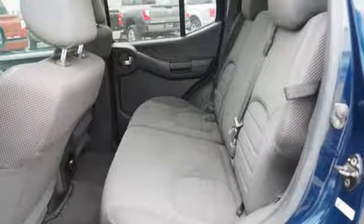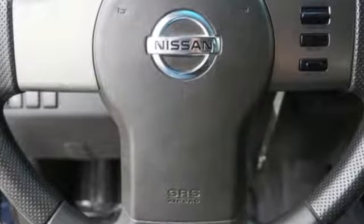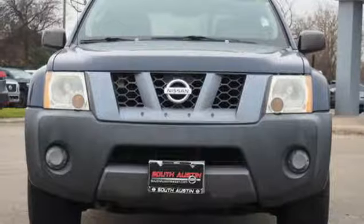New Car Test Drive muses: overall, it's as if the original XTERRA spent the past four years at the gym — same guy, but with more muscle. Nissan excites the senses, so you can enjoy the journey. Hurry in today and see it for yourself.